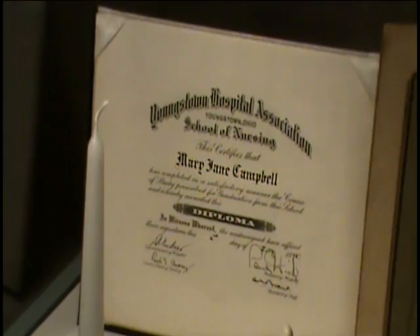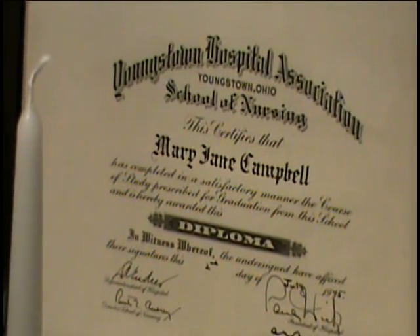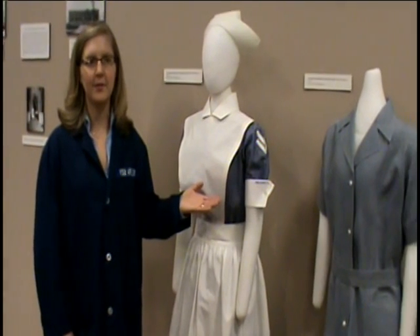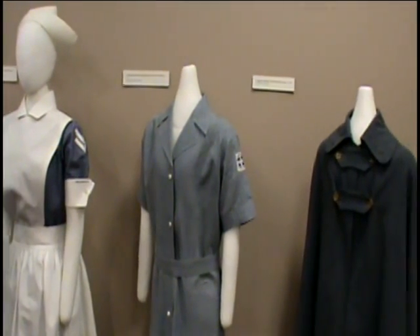The Youngstown Hospital Association began its first school for nurses in 1896. Typically, student nurses helped with surgeries, but they also fed patients, cleaned the hospital, and stuffed mattresses with straw. These are examples of the Youngstown Hospital Association's school uniforms and capes from the 1940s and 50s.